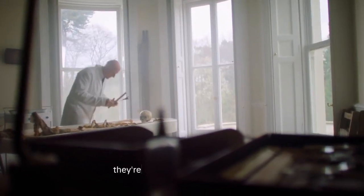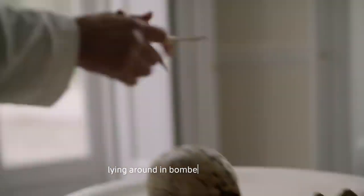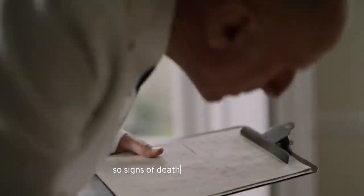Initially, he thinks they're probably a bombing victim. London presumably had a lot of body parts lying around in bombed-out buildings. Signs of death were everywhere.